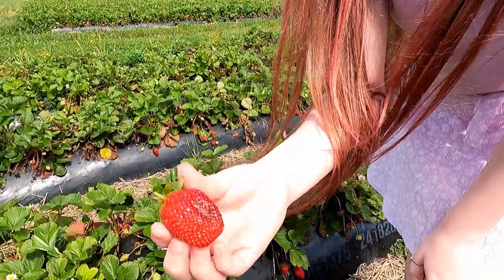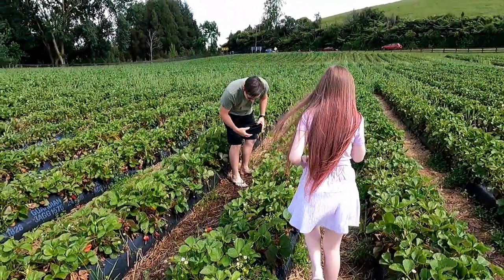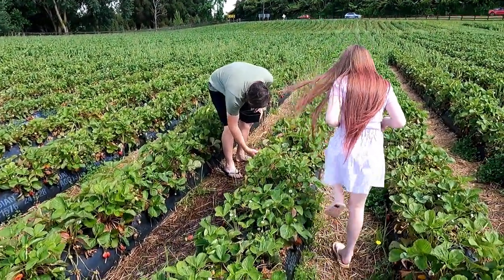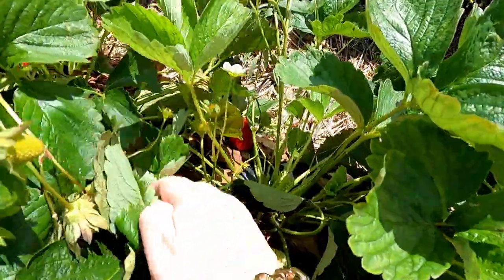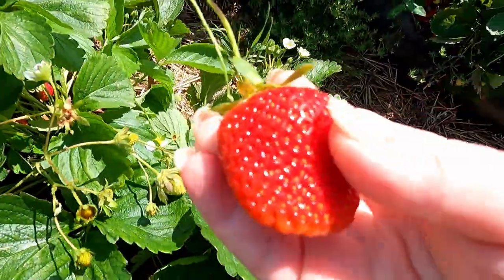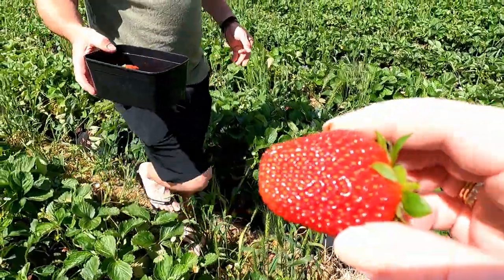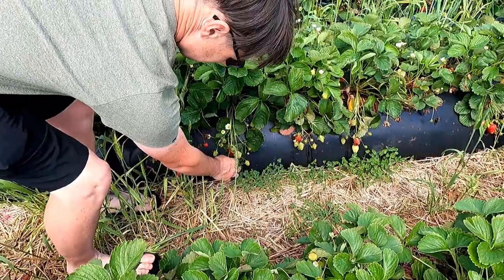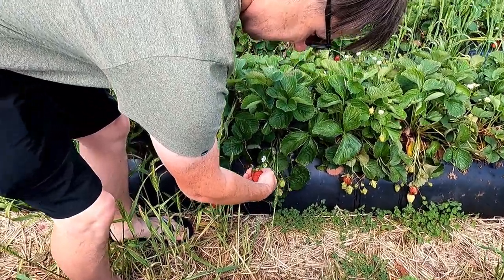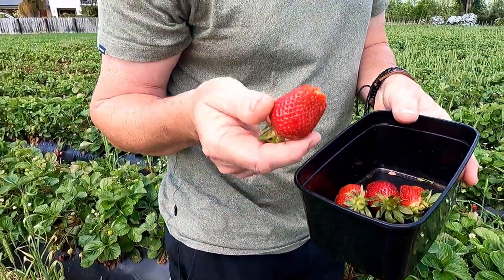Let's go have a fresh strawberry! That looks like a good one — yeah, it's a nice size. They're all quite good sizes and good colour. Hopefully they taste good as well.